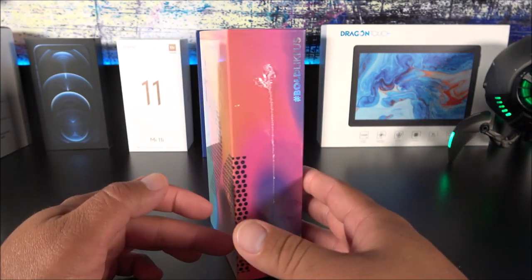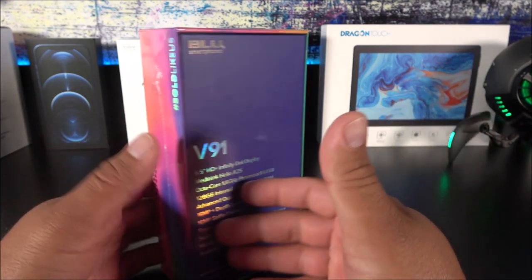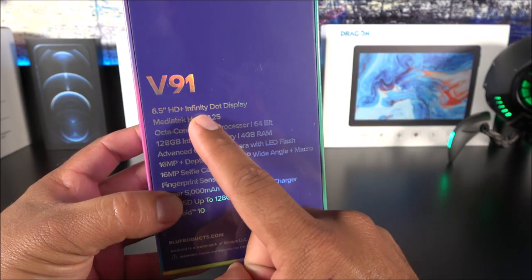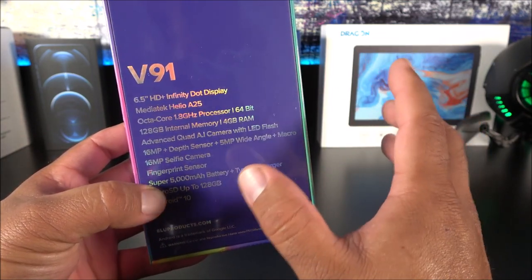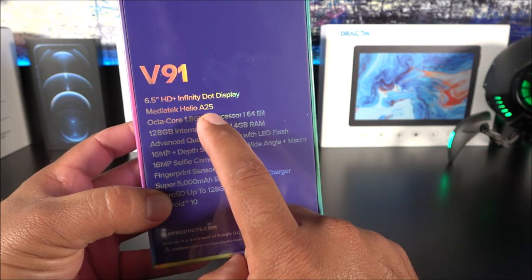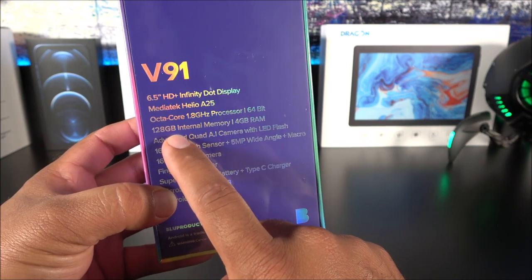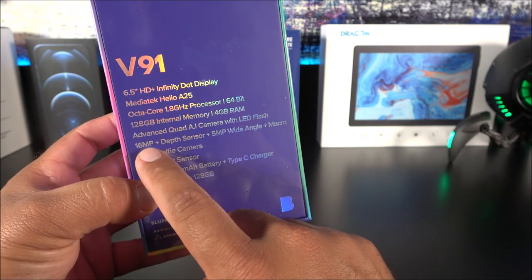Getting a look at the box — the front side looks very similar to the G91 that we saw about a month ago. On the back side we have the specifications: it has a 6.5-inch 720p display, which they call the Infinity Dot Display because we have a selfie camera on the display itself. It comes with a Helio 825, a budget octa-core processor at 1.8 GHz, 64-bit, with 128 gigs of internal memory and 4 gigs of RAM, and it has AI technology.